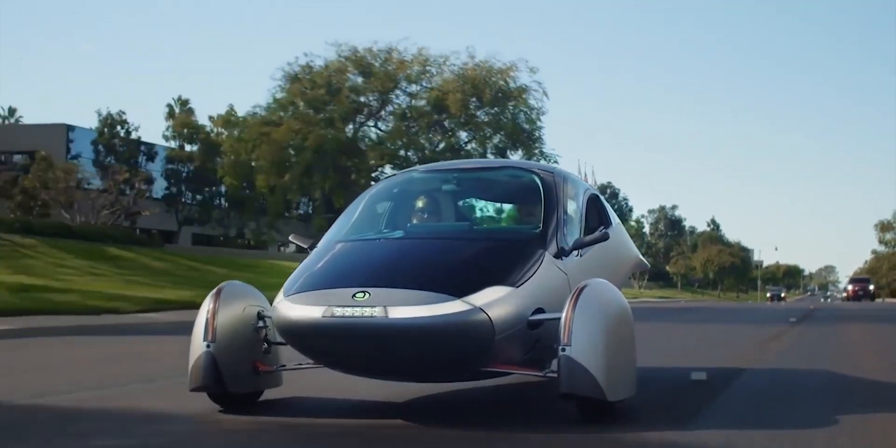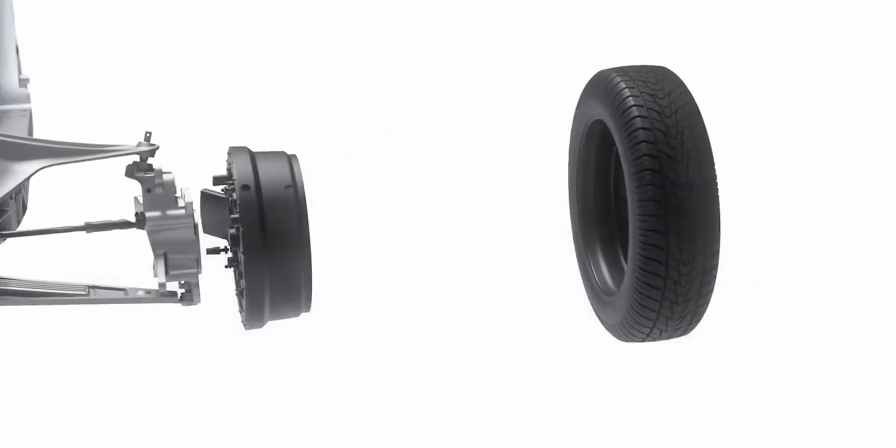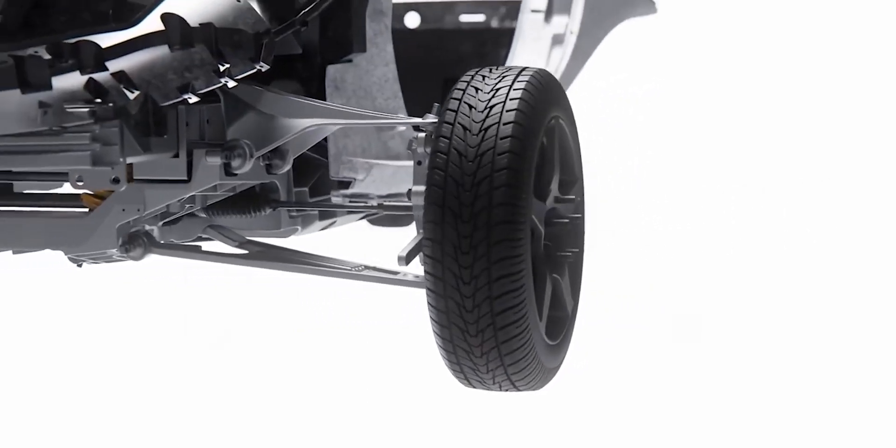In a recent video, the automaker released a digital visualization of Delta that shows it is nearly complete.